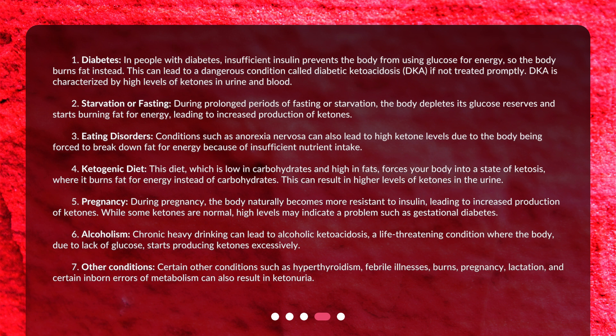2. Starvation or fasting: During prolonged periods of fasting or starvation, the body depletes its glucose reserves and starts burning fat for energy, leading to increased production of ketones. 3. Eating disorders: Conditions such as anorexia nervosa can also lead to high ketone levels due to the body being forced to break down fat for energy because of insufficient nutrient intake.